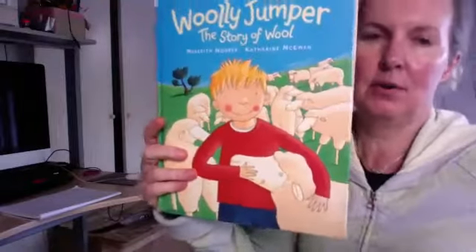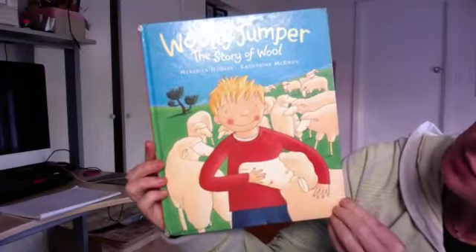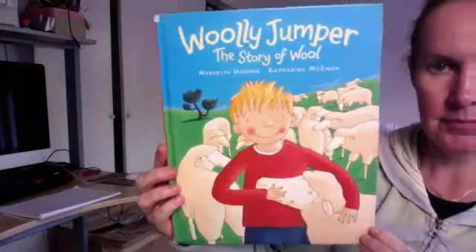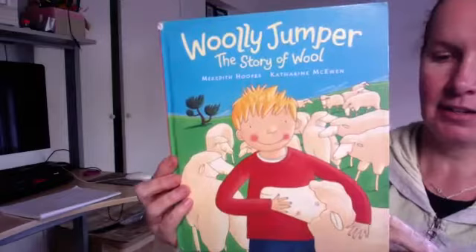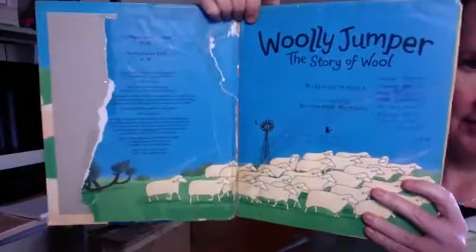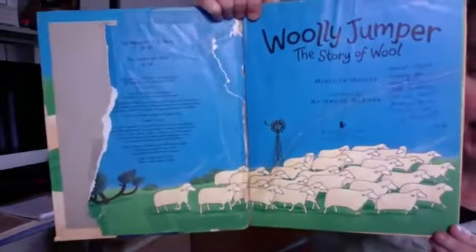So this is a book called The Woolly Jumper, The Story of Wool by Meredith Hooper and Catherine McEwan. This was Paloma's favourite book. She loved it so much. There's lots of rips in it. I don't know why she ripped it if she loved it so much, but she did.